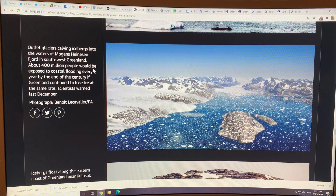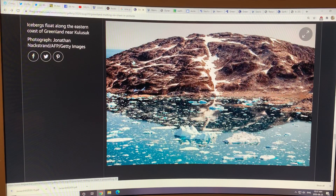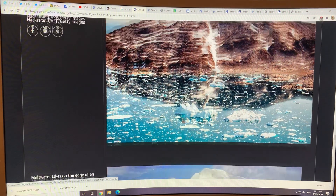About 400 million people would be exposed to coastal flooding every year by the end of the century if Greenland continues to lose ice at the same rate. But it's not going to lose ice at the same rate — the rate is ever-increasing. Here are icebergs floating on the eastern coast of Greenland, beautiful contrasting colors and photography.